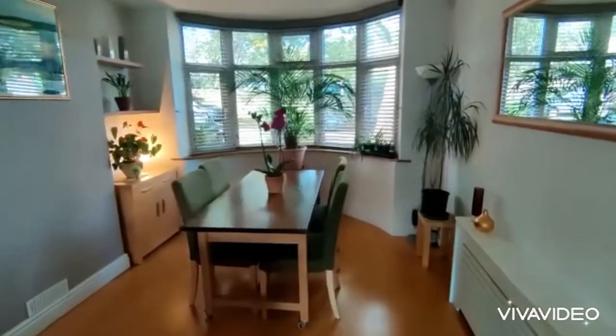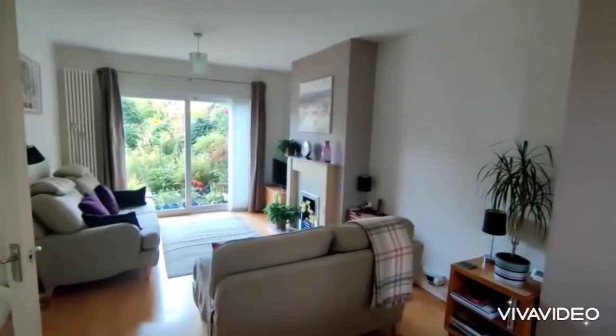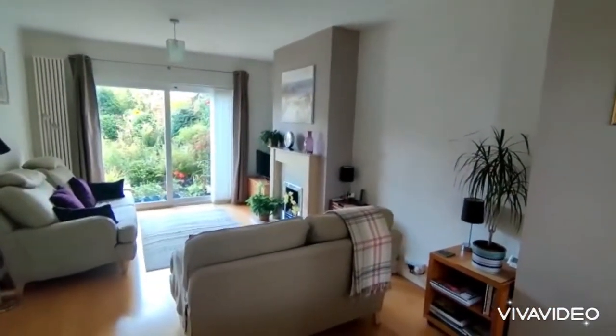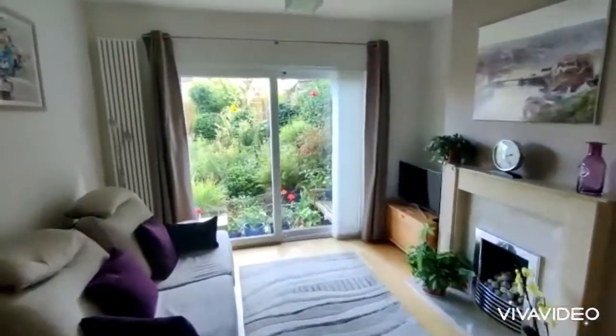Double glazed bay window to the front. Double glazed sliding patio door to the rear. Featured fireplace. Lovely outlook over the rear garden.